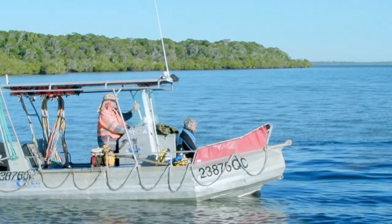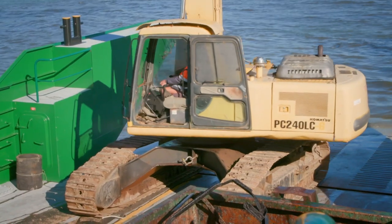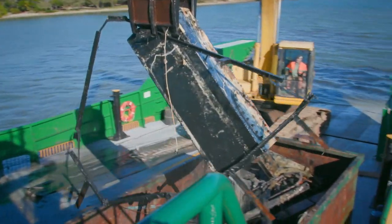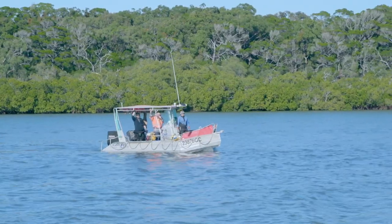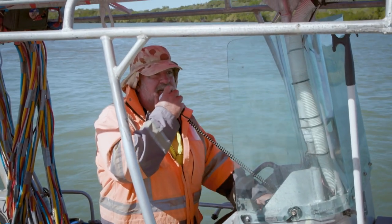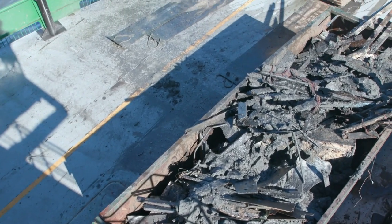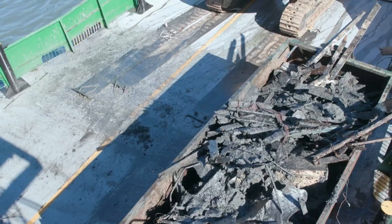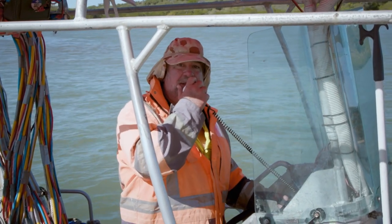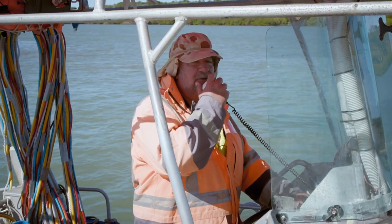Both fuel tanks and both water tanks are recovered. Kevin calls it a wrap — the bin is full and they're not picking up anything more significant. He estimates they've got around 98% of the boat; anything else is probably under the mud, not visible or retrievable.